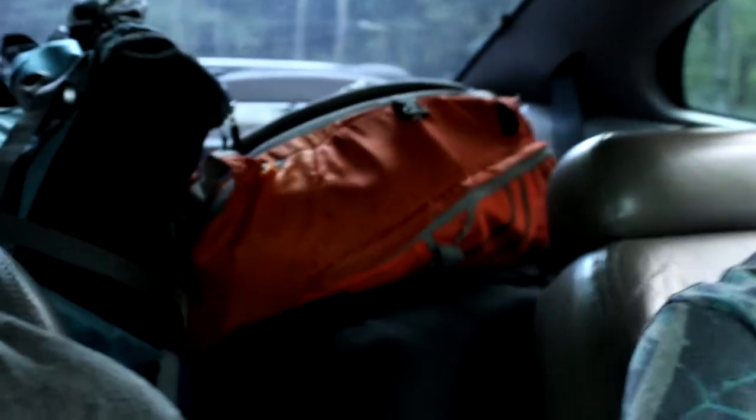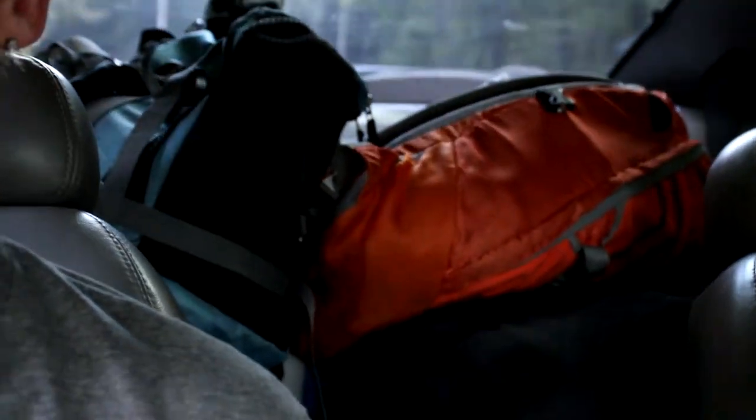We're currently in the Mustang on the way to Vermont. Got our camping and jumping gear right there. It's gonna be a good time — not exactly the first vehicle I would choose to take to Vermont for camping and whatnot, but it's gonna work.